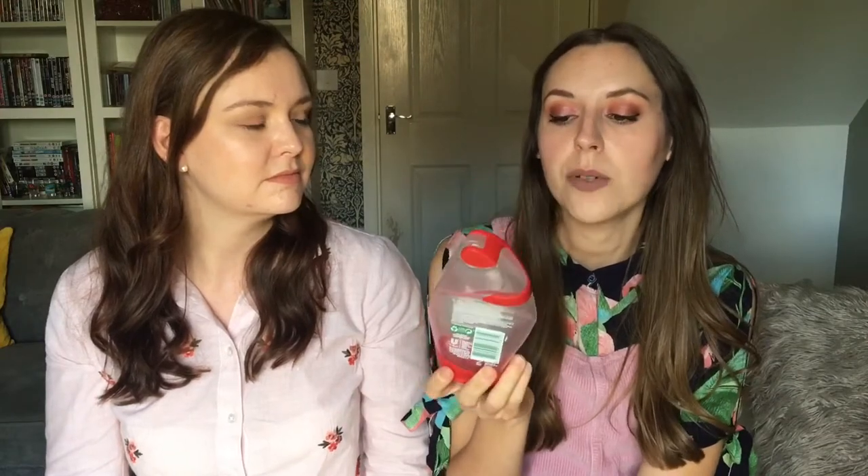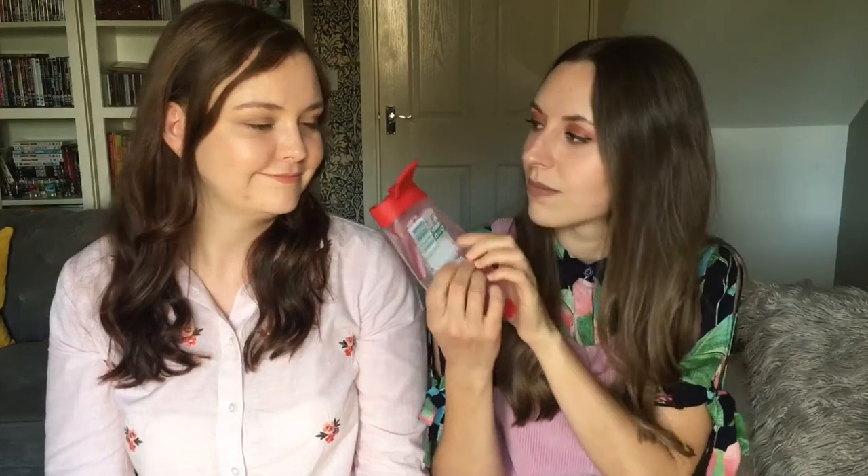My next one is a shower gel by Radox — it's the Pomegranate and Red Apple scent. It smells really nice. It's quite a new scent that came out around Christmas, so it does remind me of Christmas. I buy my hand wash and shower gel from Radox every week — I just really like it.